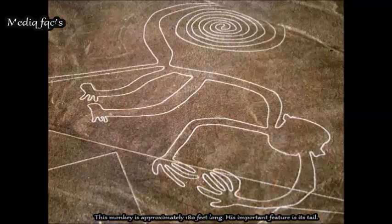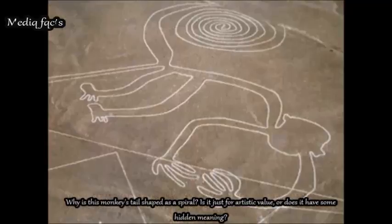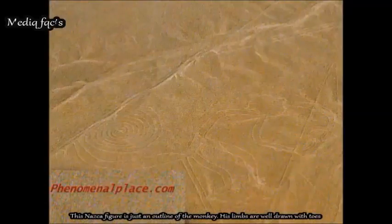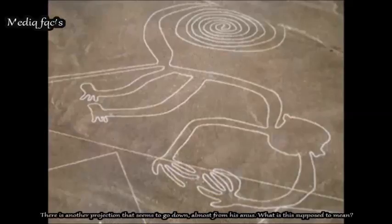The Monkey is approximately 180 feet long. Its most important feature is its tail — why is it shaped as a spiral? Is it just for artistic value, or does it have some hidden meaning? The face of the monkey is devoid of features like eyes or nose; it is just an outline. The limbs are well drawn with toes. Curiously, between the hind leg and tail there is another projection that seems to go down almost from its anus — what is this supposed to mean?